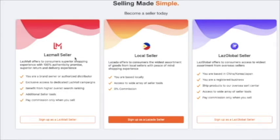Laz Mall Seller offers consumers a superior shopping experience with 100% easy-to-promise, superior return, and delivery experience. Choose this one if you are a brand owner or authorized distributor. They require documents like a business registration certificate or other business requirements. This option gives exclusive access to dedicated Laz Mall campaigns, higher overall search ranking, and additional seller tools. You only pay commission when you sell — if you don't sell anything, there's no charge.